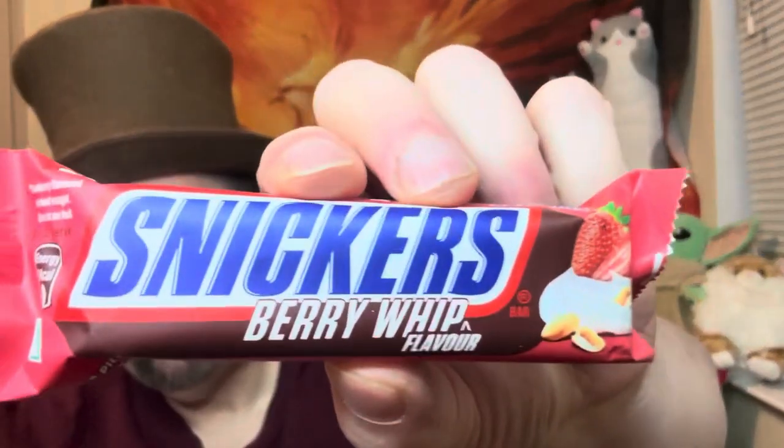Hello everybody and welcome to another edition of Drew's Food Reviews. Today I've got another episode I'm gonna call 'Chocolate World.' I found this online at Candy Funhouse, and this one is kind of interesting — I haven't really seen it in stores. It's one of those elusive ones that you can't always find. This is by Snickers and it is called Snickers Berry Whip.